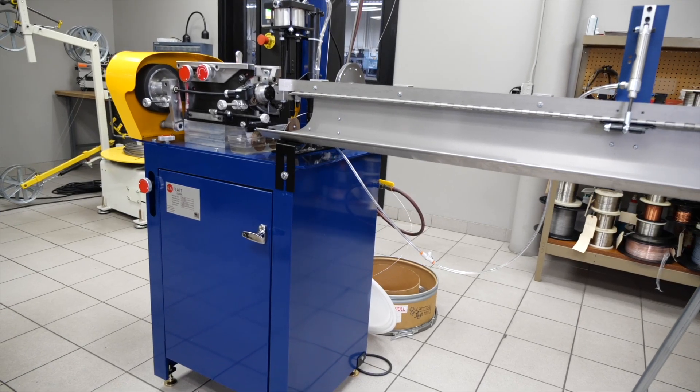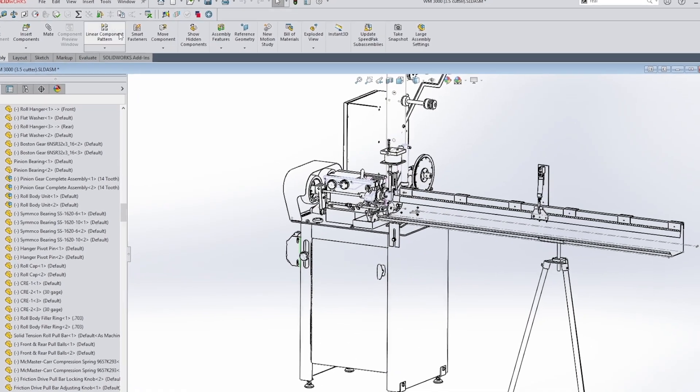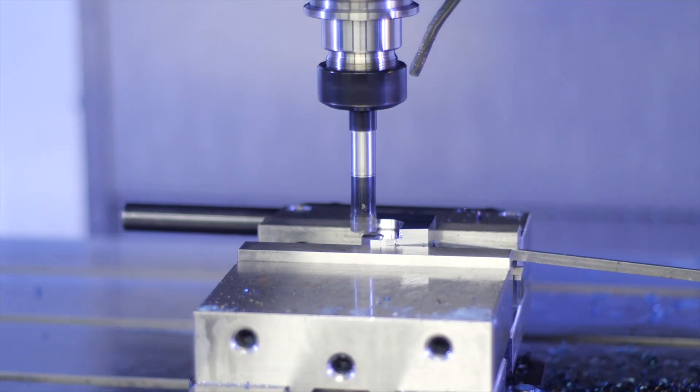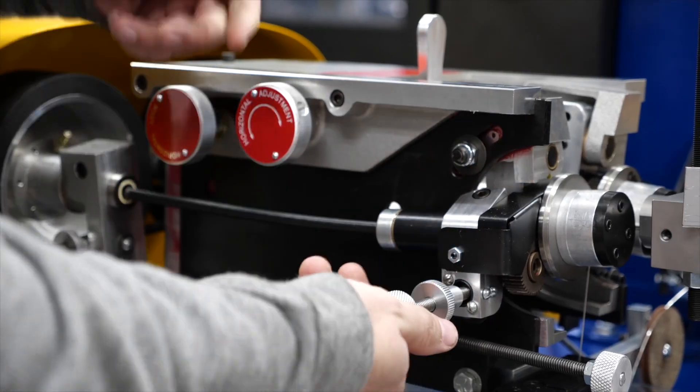All Plat Coiler equipment and accessories are made in the USA, designed using SOLIDWORKS 3D CAD systems, CNC machined from billet and castings, and assembled and tested by our experienced technical staff.